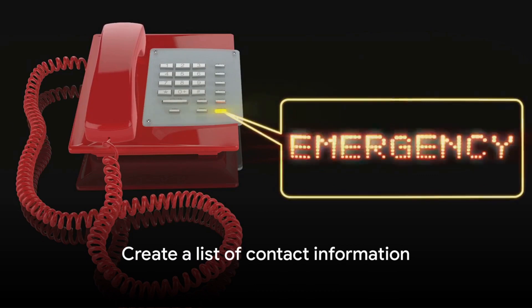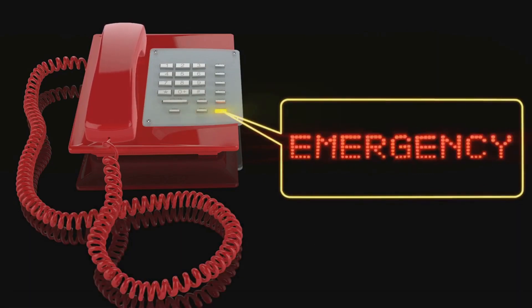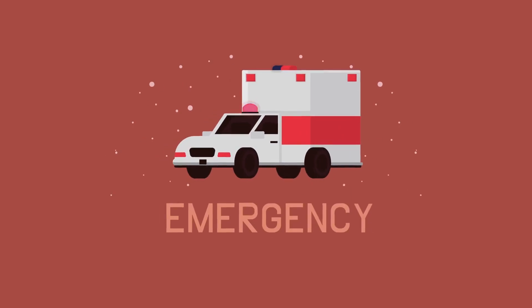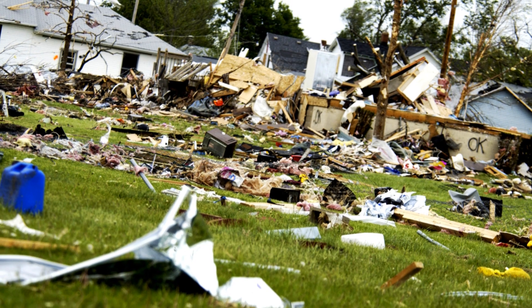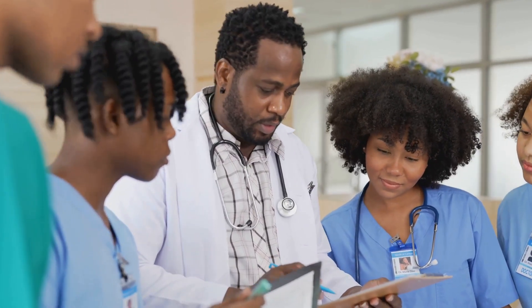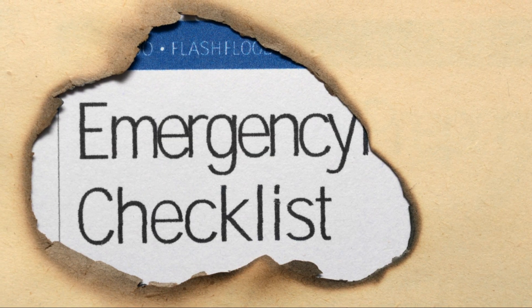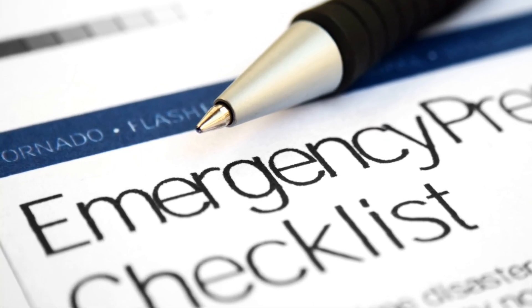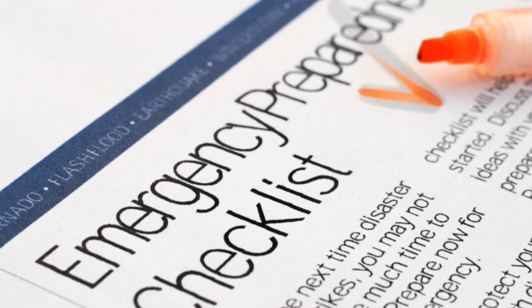In any emergency, communication is key. It's essential to have a list of numbers at your fingertips — these aren't just any numbers, they're lifelines that'll help you stay connected during a tornado when every second counts. Start with the numbers of your local emergency services, including the police, fire department, and hospital. Next, add the numbers of your closest loved ones — family and friends who need to know you're safe, or who you can rely on in a pinch. Don't forget about your neighbors, as they're closest to you geographically and you might need to reach out to them for immediate help. Also include the numbers of your insurance company, your doctor, and your children's school if applicable. During a tornado, your phone might run out of battery or the network might be down, so it's a good idea to have a printed copy of your contact list too. Keep this list easily accessible — it could save precious time during a tornado.